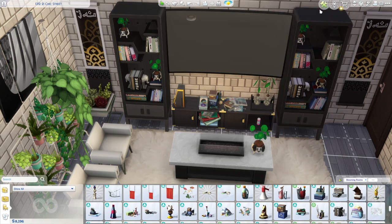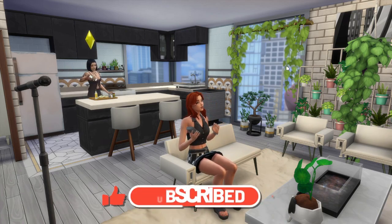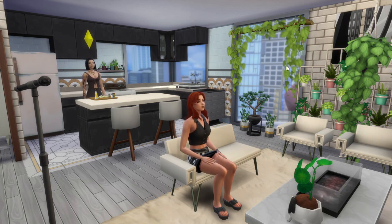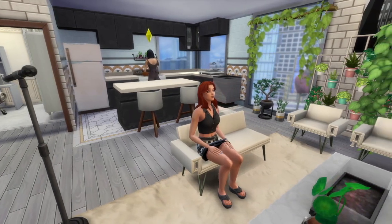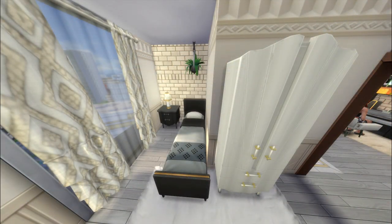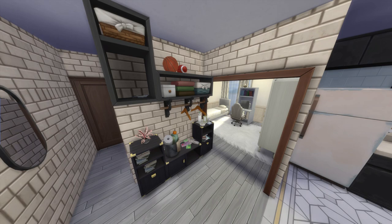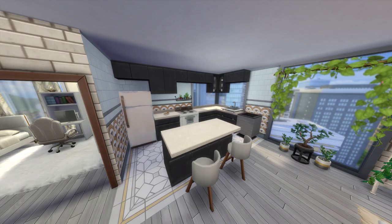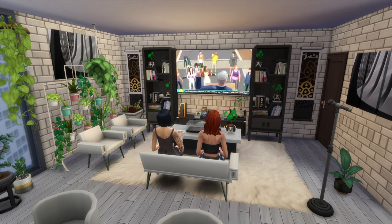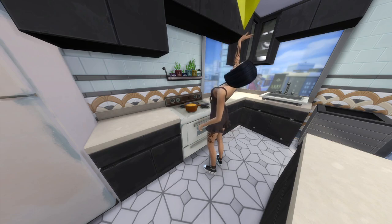Thank you guys so much for watching this video — it got a little chaotic at the end and I gave up on trying to spend all their money, but hey, maybe they need it for other things anyway. I hope you enjoyed this apartment build challenge. Here's a quick recap: the bedroom, the other side of the bedroom, the laundry area, the bathroom with the washer and dryer, the living room, and the kitchen. I hope you enjoyed these screenshots. I will see you guys in the next video very soon — don't forget to like and subscribe. Bye!